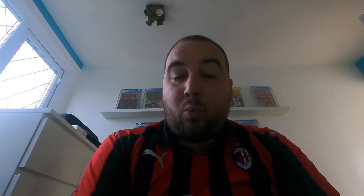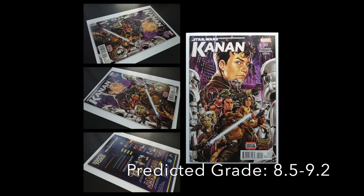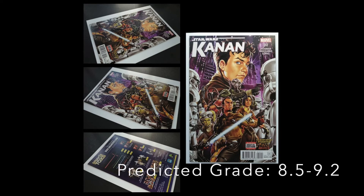Kanan: The Last Padawan number one and Kanan number 12 — two popular Star Wars books. Number one is on screen now — obviously the first appearance of Kanan. It's proven to be a very popular series. Then number 12, which you can also see on screen. I should have written down the significance of number 12 — it's the first appearance of someone. It might be Thrawn off the top of my head, though that's a complete guess. I've got it on my reading list.